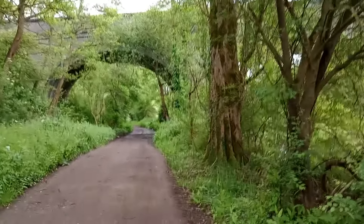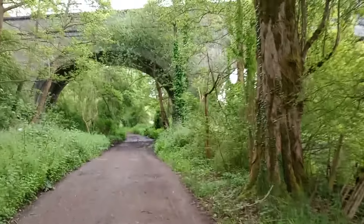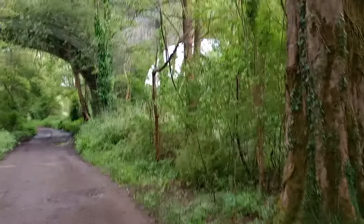Thankfully this path I'm on, which is the London Loop, goes under one of the arches here, and the Groningen Canal goes under the arch next to it.